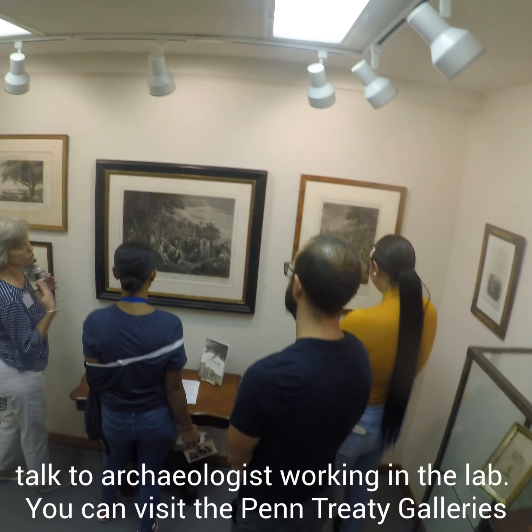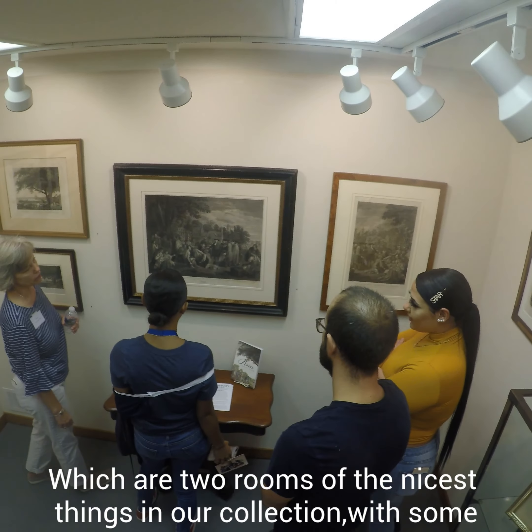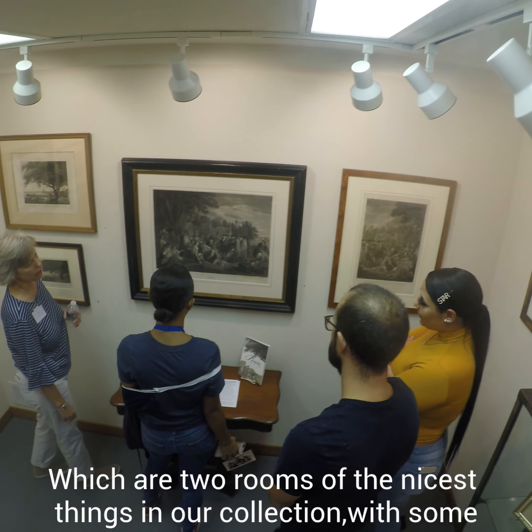You can visit the Penn Treaty galleries, which are two rooms of the nicest things in our collection with some interpretation. Usually we have volunteer board members there in the galleries to help visitors understand what they're looking at.